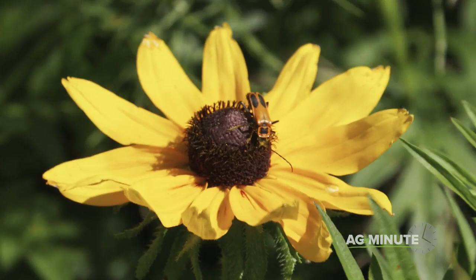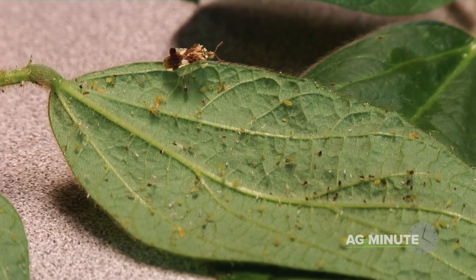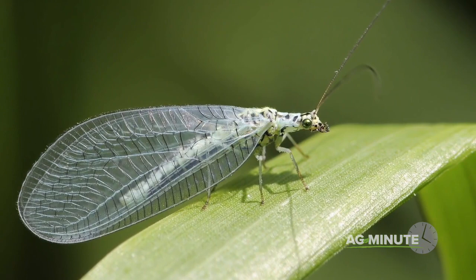Similar to what we see in other aspects of nature, there are bugs that feed on or compete with other bugs. If they do so without hurting our crops, we call them beneficial insects. Ground beetles, for example, feed on troublesome caterpillars and cutworms. Minute pirate bugs feed on spider mites and aphids. The ladybug is quite often present in fields that have aphids as well, because that's a favorite food source for them.